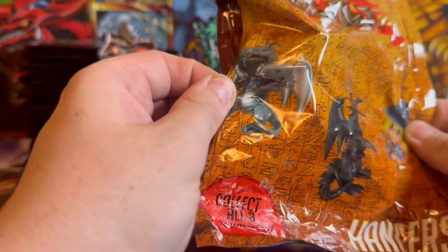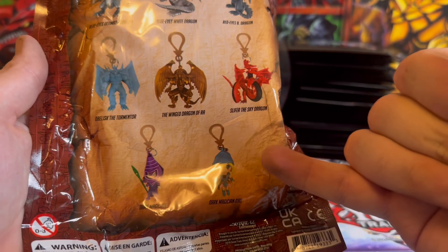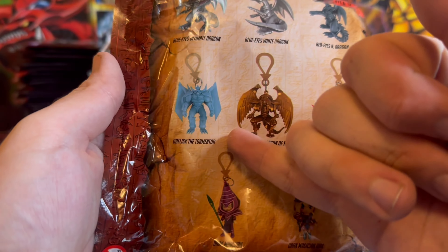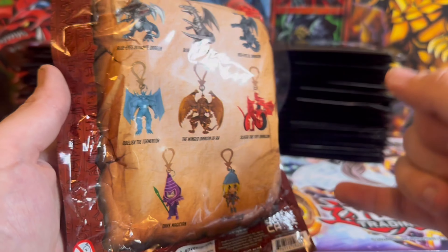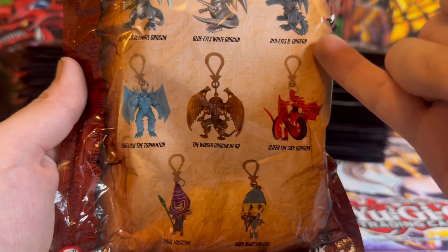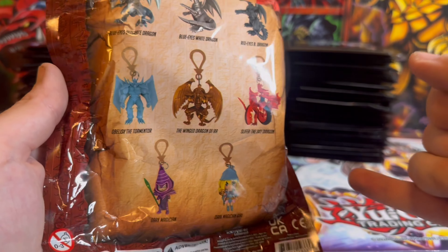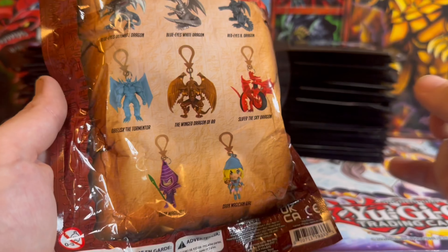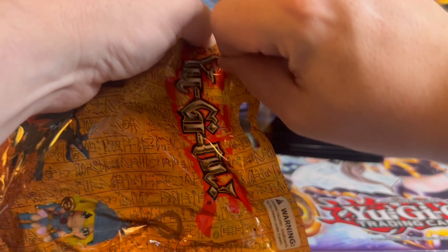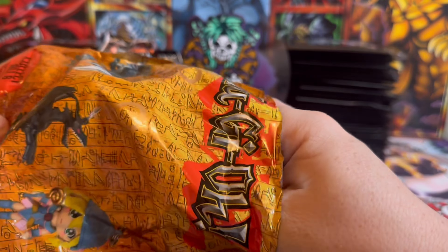Hangers! This is mad — where did you get this from? So we have a chance of getting Dark Magician Girl, Dark Magician, Slifer, Moon Dragon, Obelisk, Red Eyes Black Dragon, or Blue Eyes White Dragon. Honestly, I kind of want Red Eyes or Dark Magician. I'm not really a fan of the Gods, but either way let's crack it open and see what we get. It's quite a big boy so I think it's going to be a God.